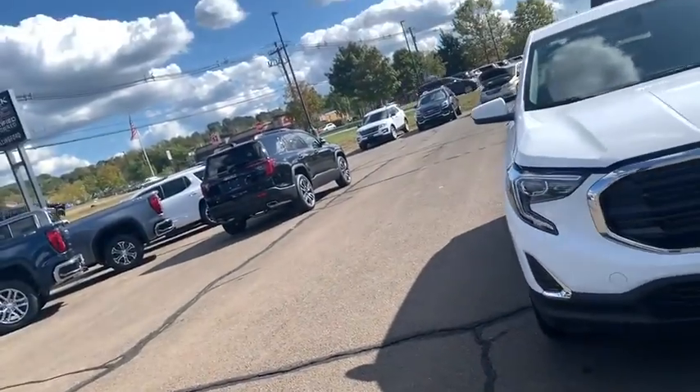Hey guys, this is Hercuse Dillow down here at 1 For Buick GMC. Give us a call today to come down and test drive it — make sure this is the vehicle for you. Thanks so much, talk to you soon, bye now.